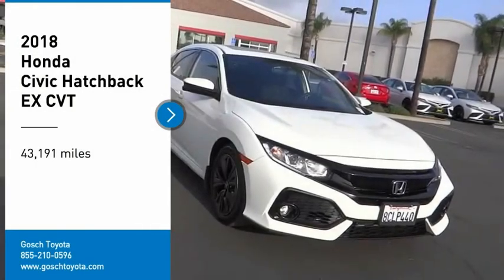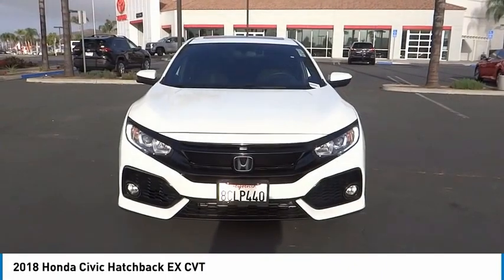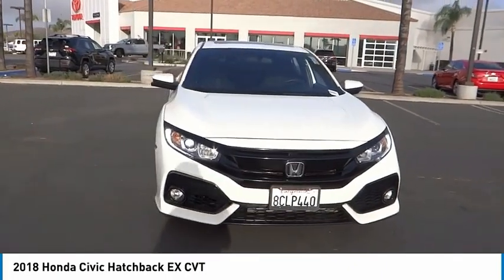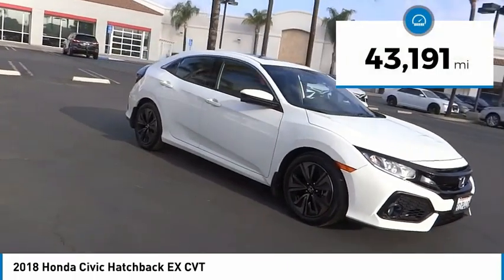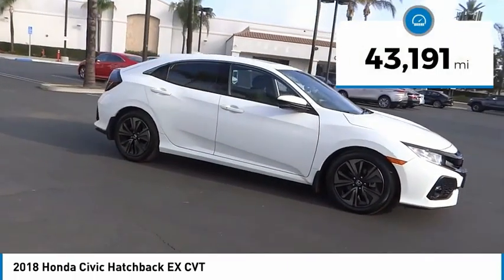We are pleased to show you the 2018 Honda Civic. Practical, awesome gas mileage, and incredibly reliable. This vehicle has less than 45,000 miles.